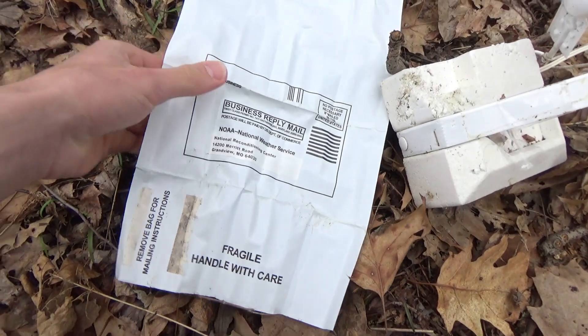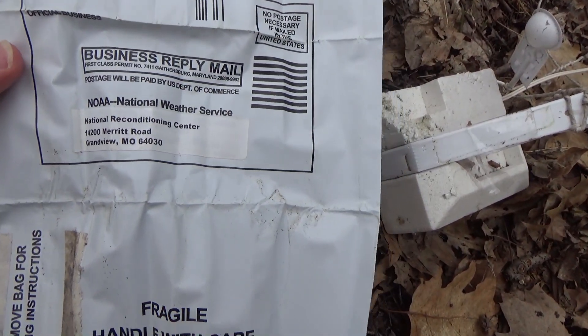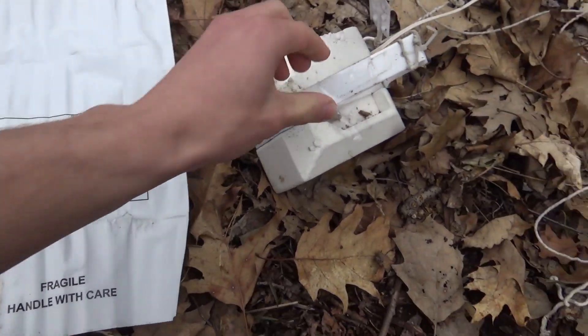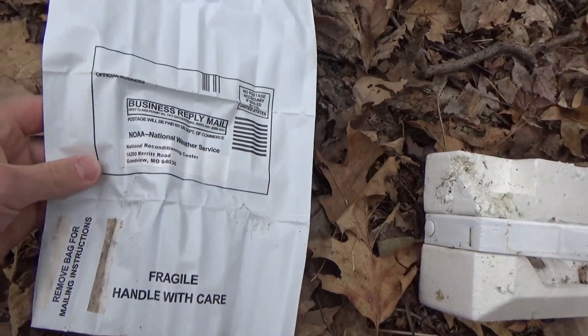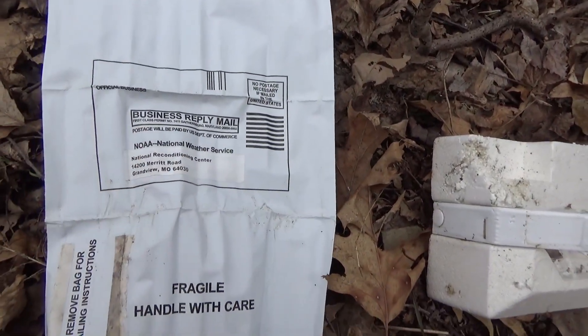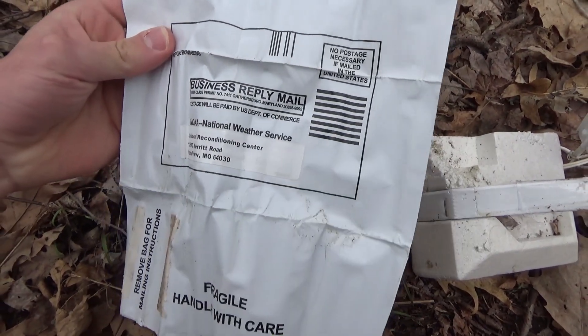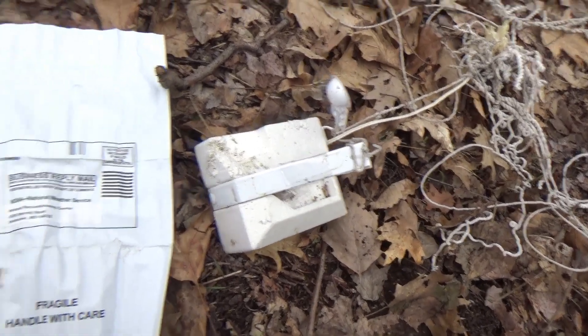Okay guys, this is, I think, a lot cooler than a shed. Wow. It's saying — I guess this is a return thing — if you find it, return it to the National Reconditioning Center in Grandview, Missouri. That's amazing! So I guess they want you to, if you find this, return it to the National Weather Service. That's awesome. I'm going to take this bag and keep you guys updated. That's really cool — never found anything like that before.